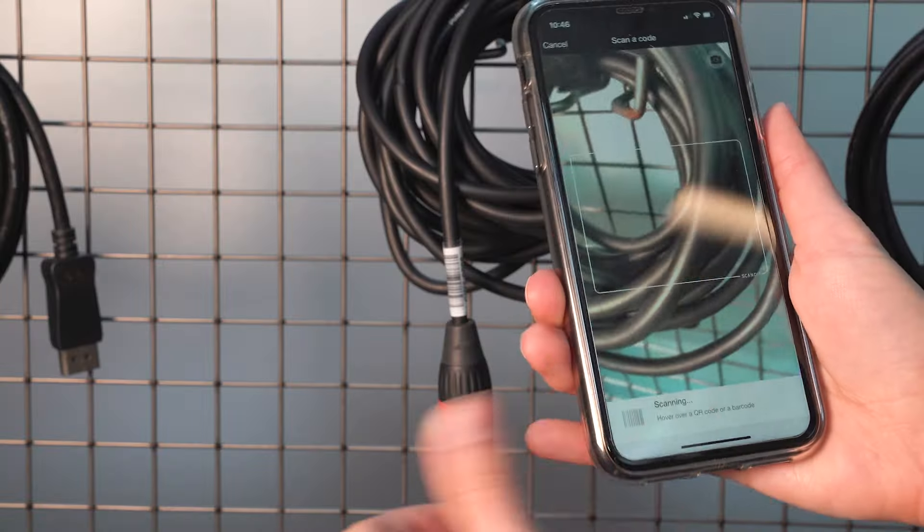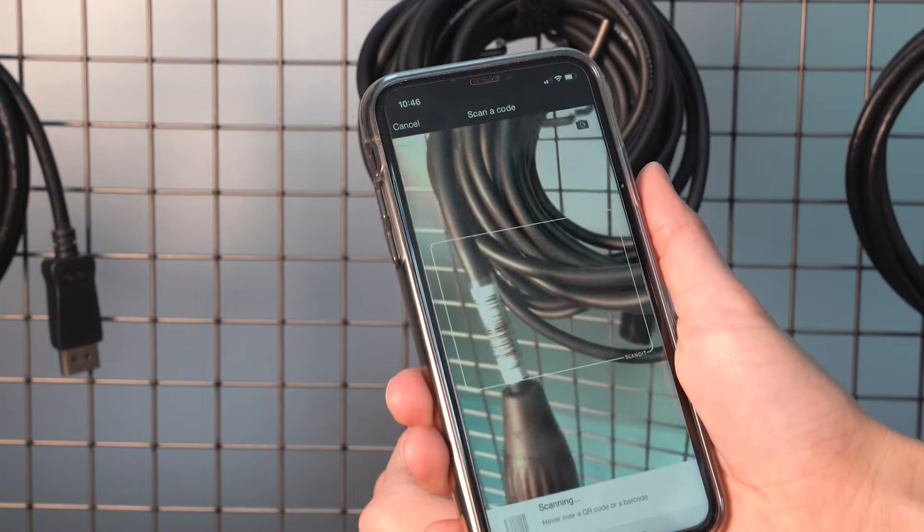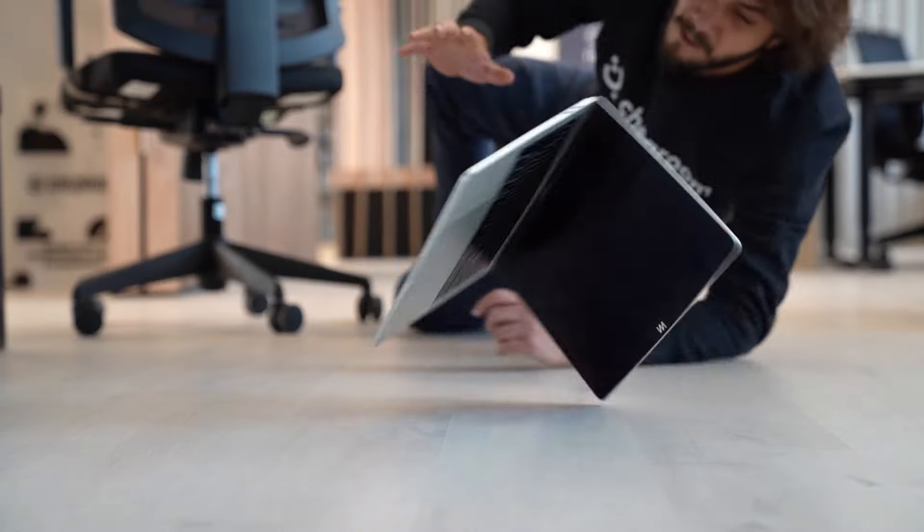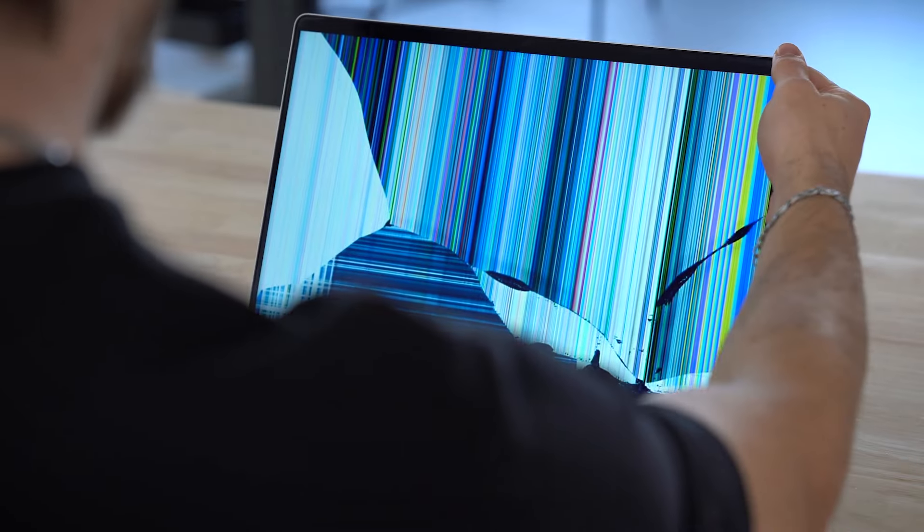Your company relies on equipment day in and day out, so losing track of your equipment or finding it unexpectedly damaged can definitely harm your business operations. But with the right barcode tracking solution, you can easily manage all of your equipment and increase accountability across all of your teams.